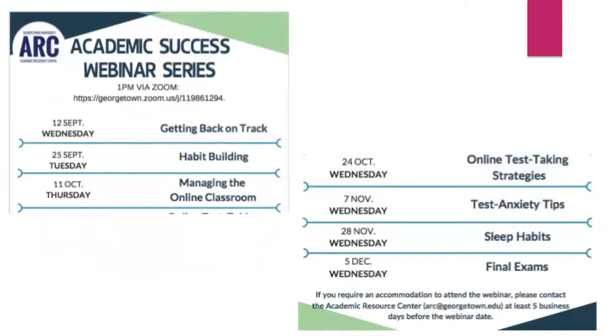This is our second to last webinar for the fall semester, covering the different topics we've addressed this semester. All of the information is archived on our website — go to the academic support link, find the academic success webinar series link, and click on each archived video. It'll take you to our YouTube channel. Our next webinar will be on Wednesday, November 28th on sleep habits, co-hosted with a CAPS clinician. Our final webinar for the fall semester will be on final exams — how to break down material, especially for cumulative exams, to wrap up the semester successfully.